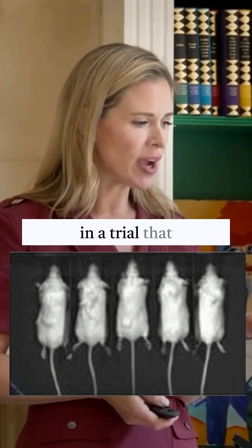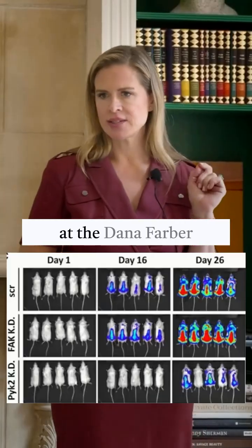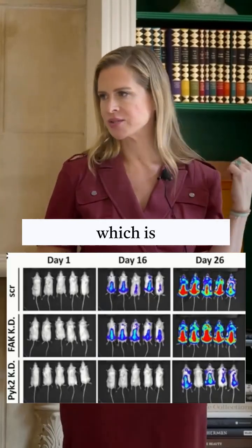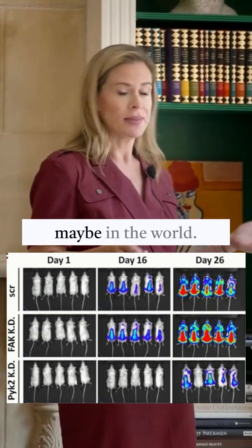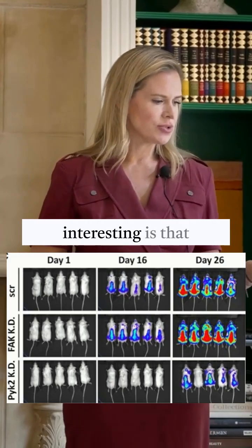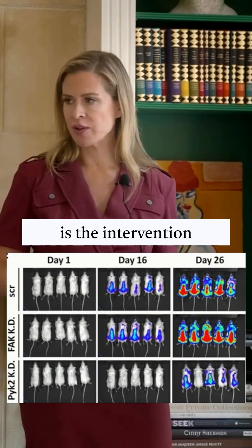These mice were in a trial looking at tumor suppression for multiple myeloma. This was done at the Dana-Farber Cancer Institute, which is here in Boston — the Harvard preeminent cancer institute, maybe in the world. You can see here what's really interesting: this top line is the control group and the bottom line is the intervention group.